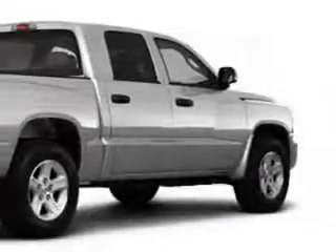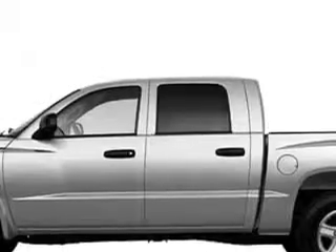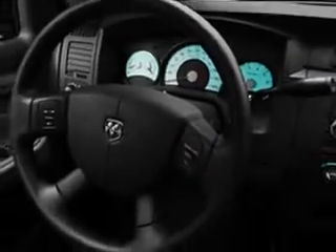Imagine driving this silver 2010 Dodge Dakota with a six-cylinder engine and an automatic transmission. This utility truck has cruise control, electronic brake distribution, a multifunction steering wheel, vanity mirrors, side impact door beams, a tire pressure monitor, auto express down window and more.